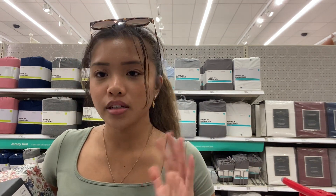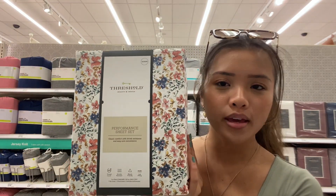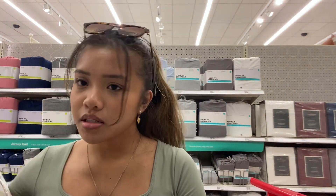The comforter that I found online that I really liked is like a reversible beige and white. And I'm like, okay, that's very boring. Why don't I just get like a pop of color for my sheets? And then I came across this one. Do we think it matches the brown beige comforter? I don't know. It does smell weird though, so I don't know how I feel about that.